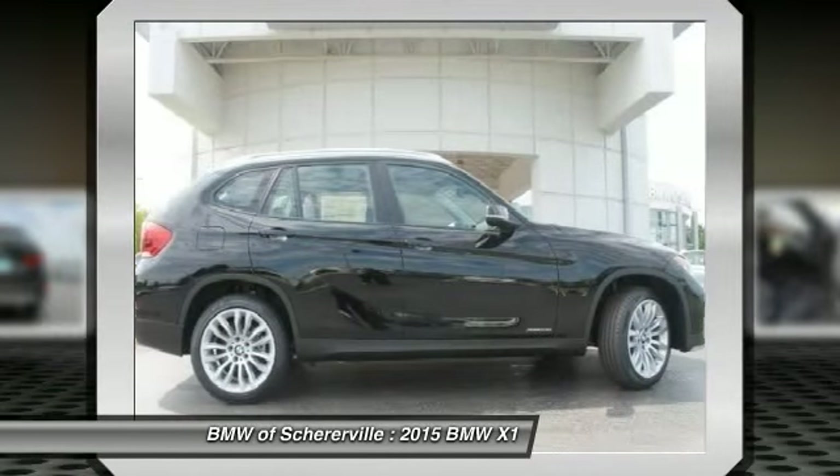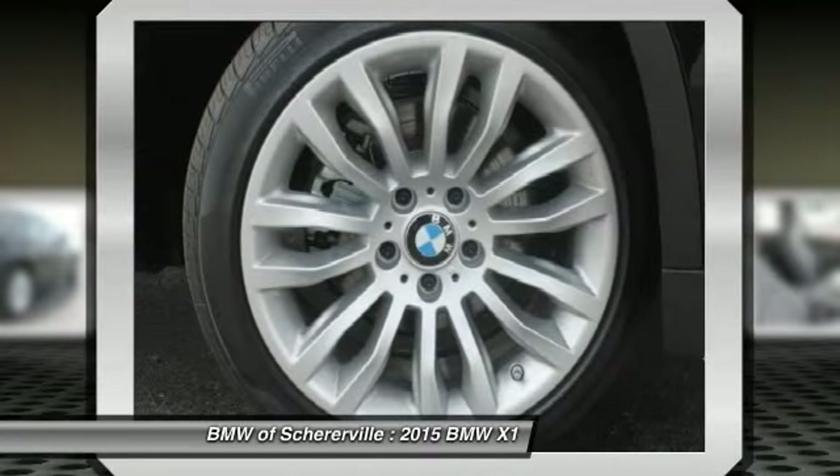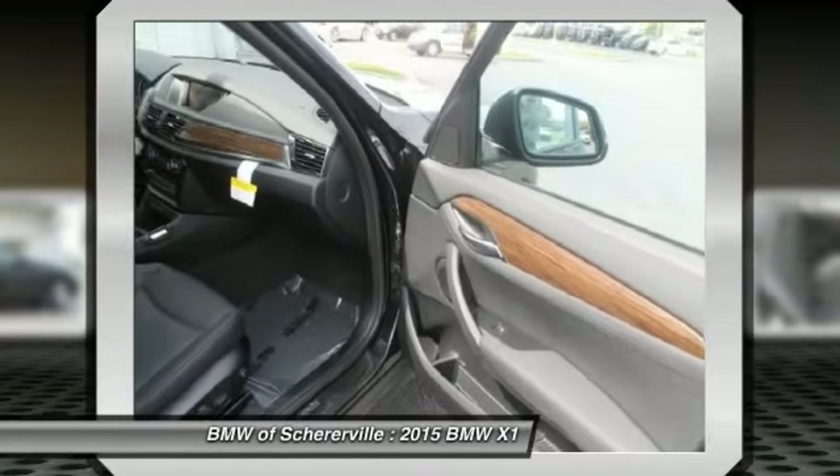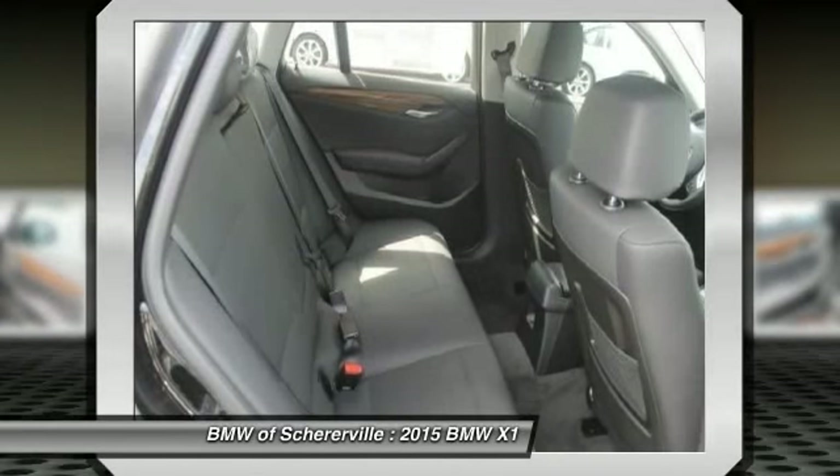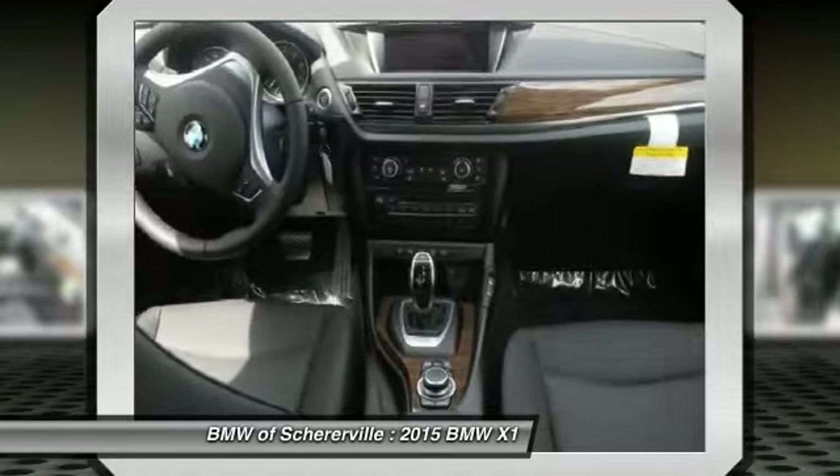Traction control, keyless entry, navigation system, panoramic moonroof, dual airbags, alloy wheels, power steering, front air conditioning, four-wheel disc brakes, cold weather package.